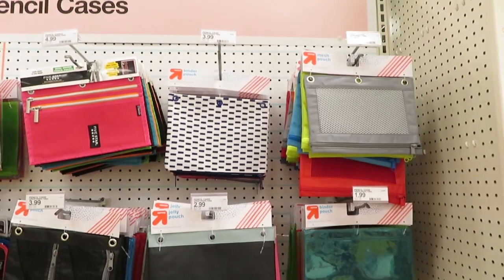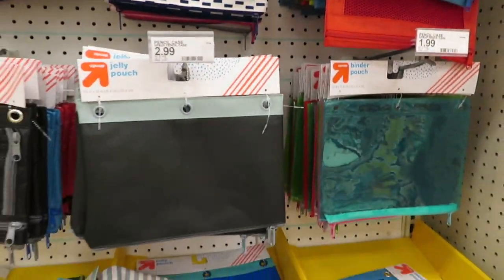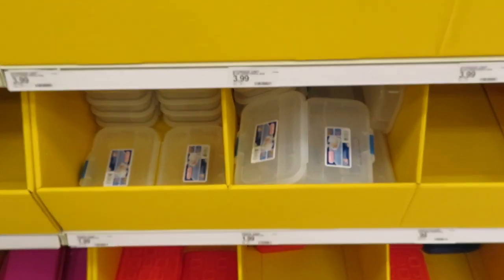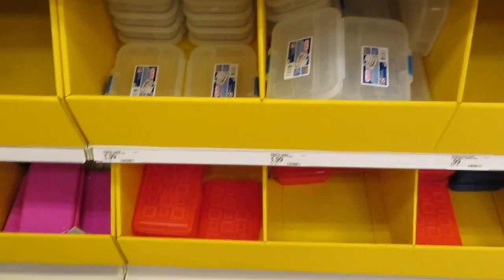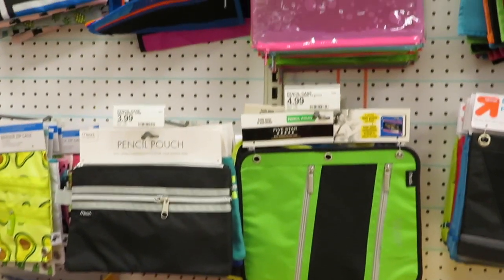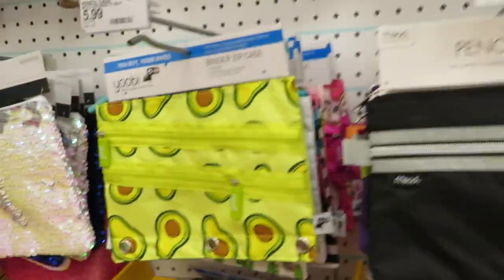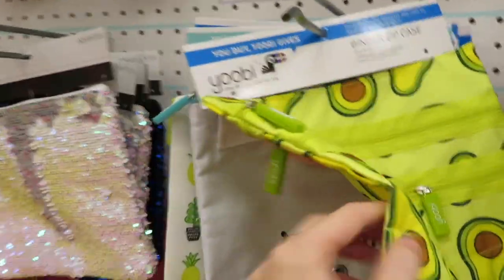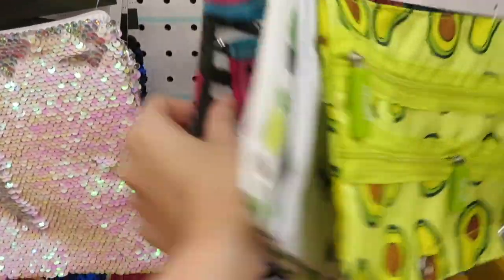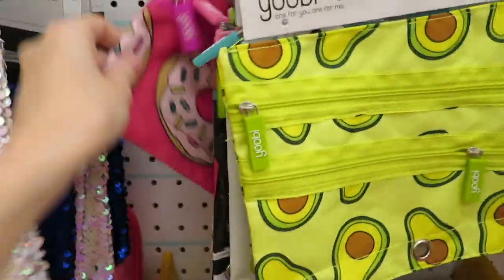For pencil pouches, there are many on sale. The pencil boxes here are almost two dollars, while I got mine at Office Depot for a dollar. Yoobi brand pencil pouches are adorable — avocado, cactus, watermelon, and donut designs. I wanted to buy all of them but don't use them myself. One day when I have kids I'm definitely getting all of these.